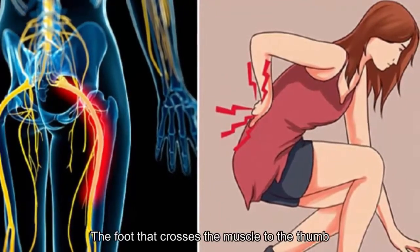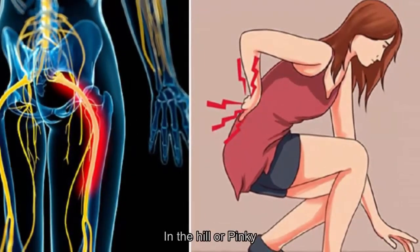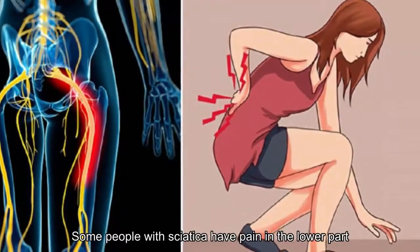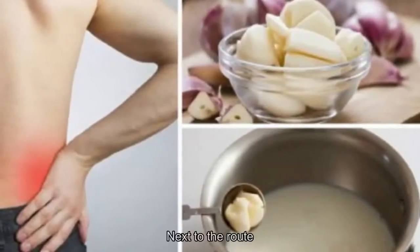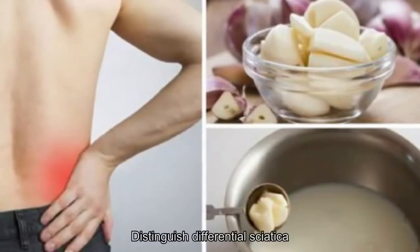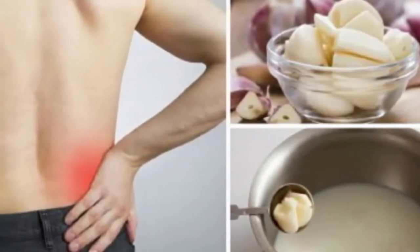These sensations occur on the outside of the foot, crossing to the thumb root (L5), in the heel, or pinky root (S1). Some people with sciatica also experience pain in the lower body, and pain when urinating or defecating due to damage to the roots of the plexus.